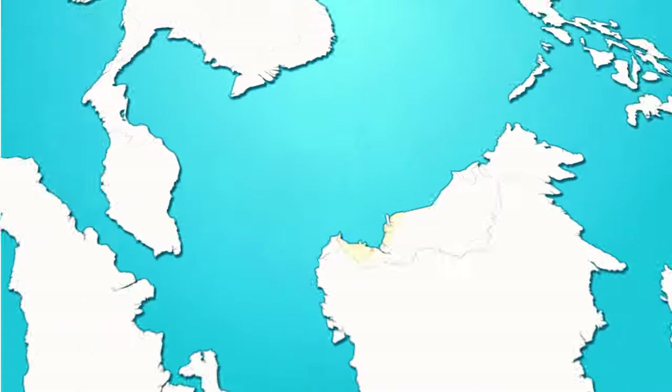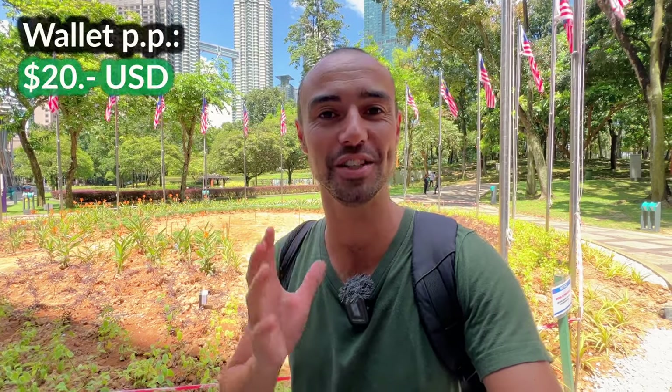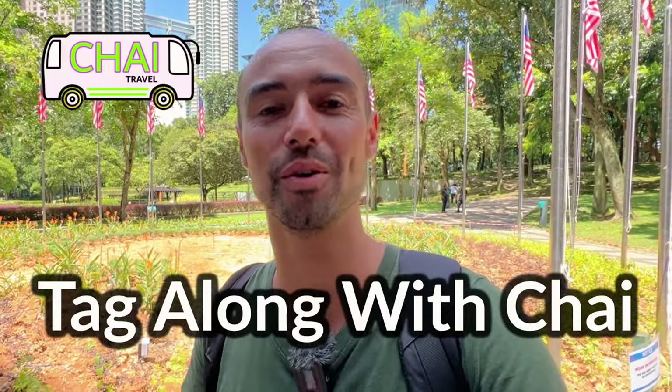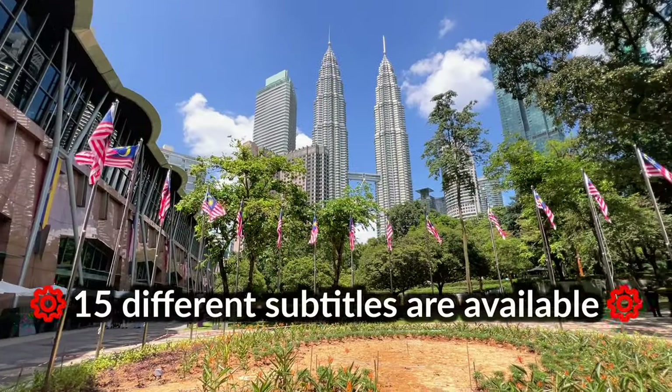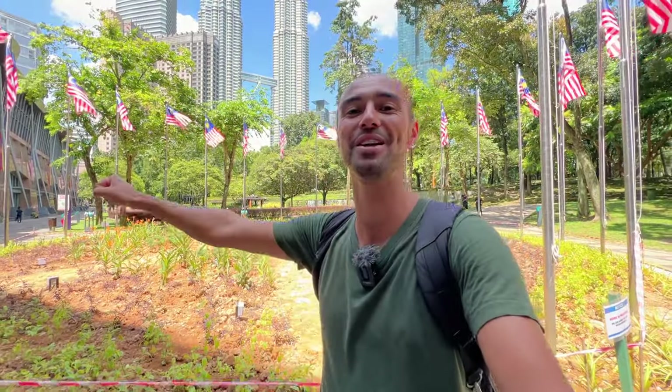We are in the heart of Kuala Lumpur at KLCC Park and in this episode we're going to do a $20 challenge. This is 95 ringgit and we're going to show you how long this is going to stretch us. This is not including accommodation, but we'll show you some options down the line. And we're not doing this alone today — we're doing this with Nuna.